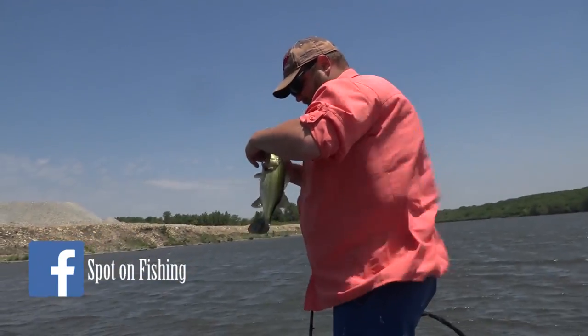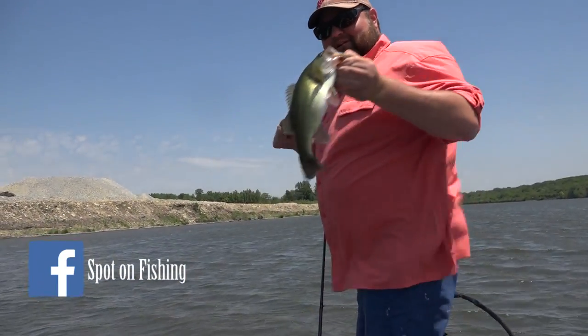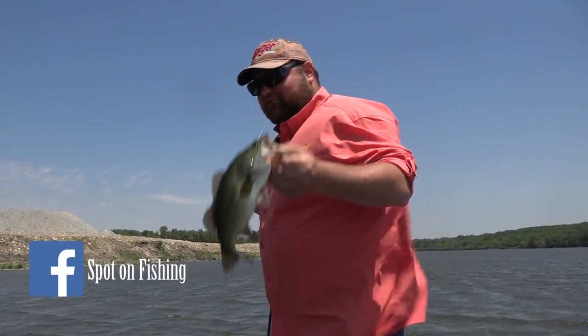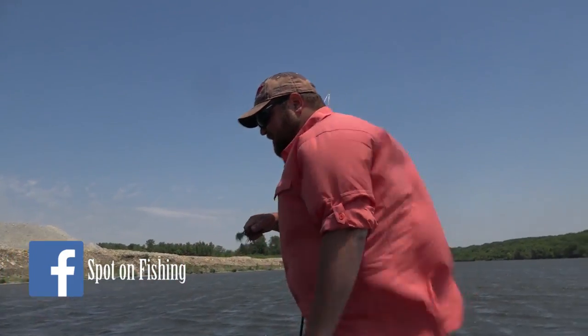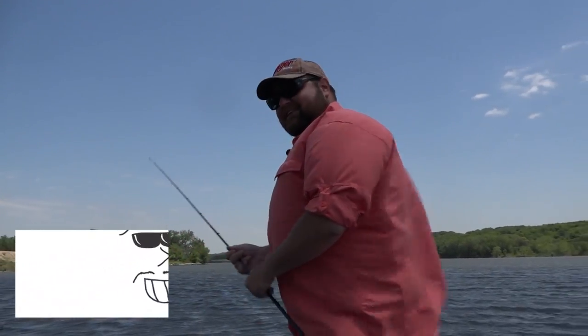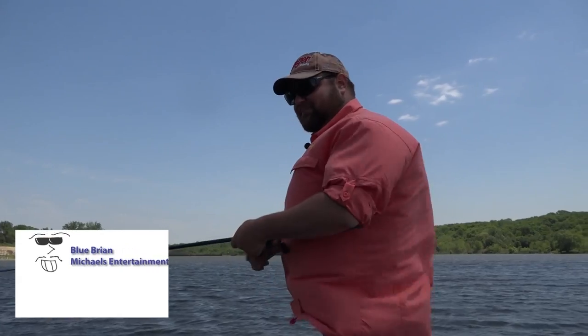This wind is howling and I don't think we're going to be able to stick it out much more. I think we're going to get some storms coming through here. Thank you again for watching us this week. We'll see you next time right here on Tony's Spot on Fishing.